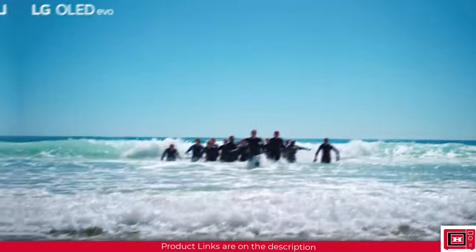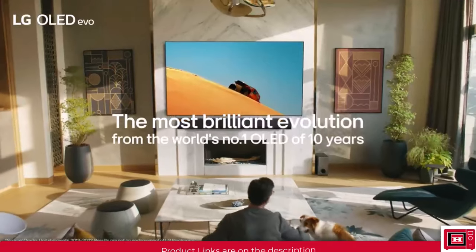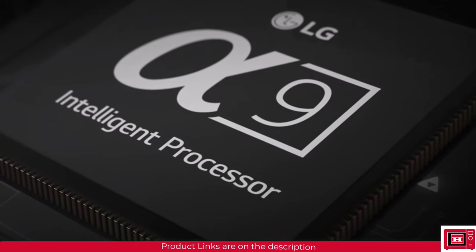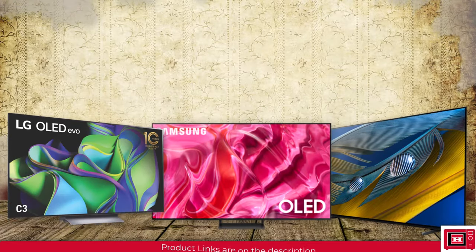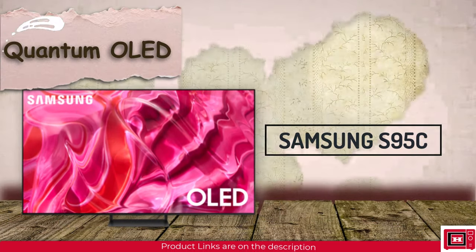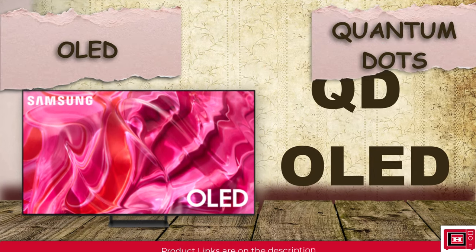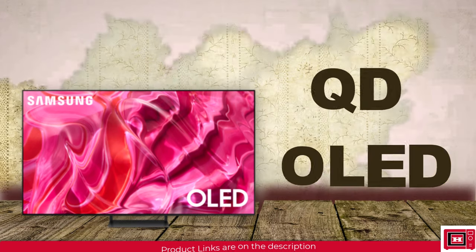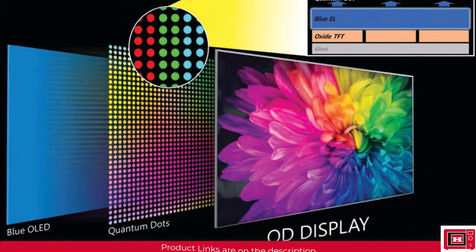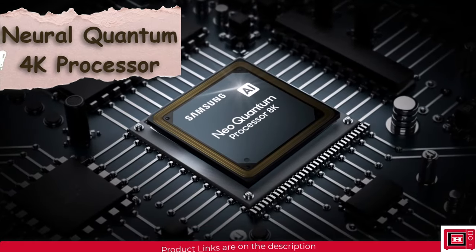The LG C3 also includes the Alpha 9 Gen 6 4K processor and Alpha Realism, which refers to realistic image and sound quality driven by LG's Alpha 9 AI processor 4K Gen 6. The Samsung S90C features a Quantum OLED display, known as QD OLED — a mixture of OLED and quantum dots — using quantum dots to enhance not just brightness but also the color gamut level, resulting in infinite picture contrast and absolute black blacks using the Neural Quantum 4K processor.